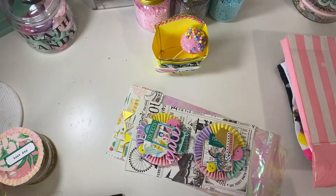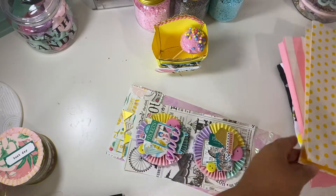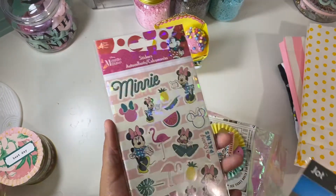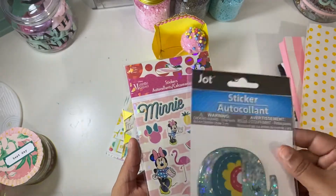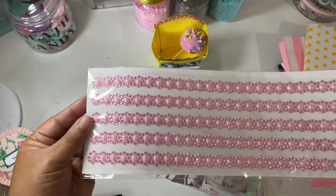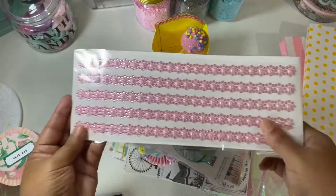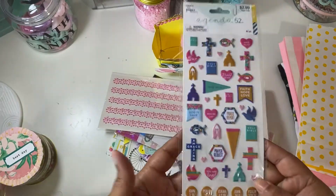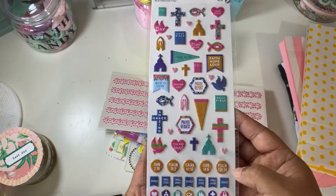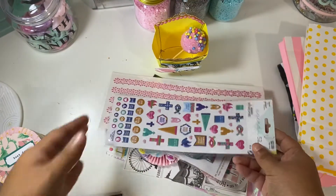She also sent me some sticker goodies. She knows I love Disney — Mickey and Minnie. Look at this elephant shaker sticker — super cute. Some bling blings, some faith-based puffy stickers. Gorgeous, gorgeous for Bible journaling. I love it.